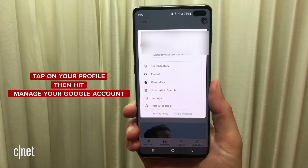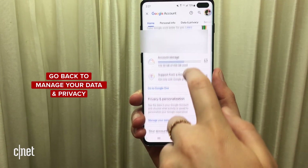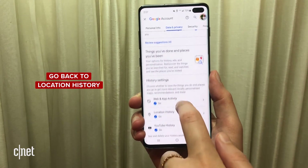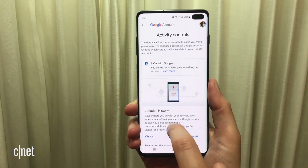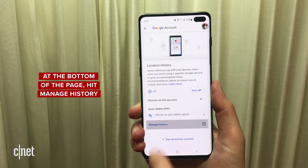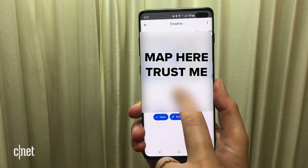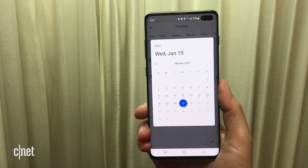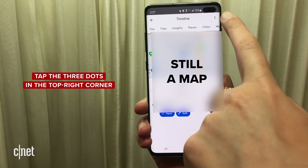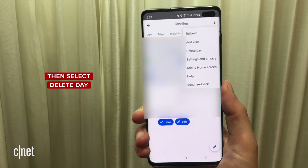So once again, you're going to go into your Google account and tap manage your Google account. Then scroll down, go back to manage your data and privacy, and then go back to location history. If you scroll down to the bottom of the page, you'll see an option that says manage history. Once you hit that, you'll see a map with a timeline of the different days. You can go to today, yesterday, whatever day you want. Then go to the three dots in the upper corner and you can delete day — it'll delete any of the location history from that day.